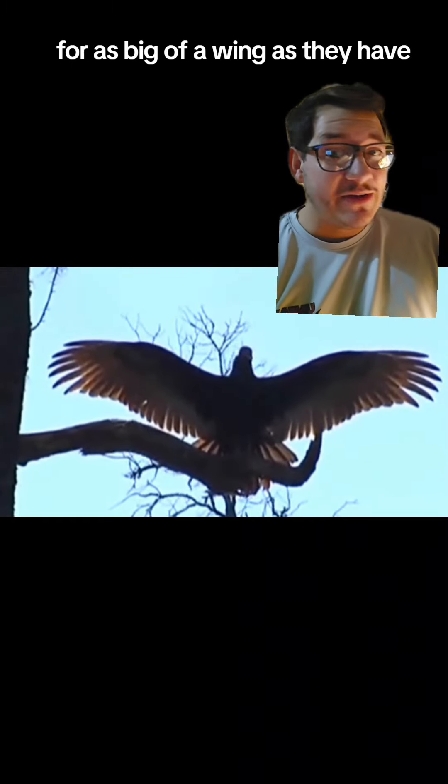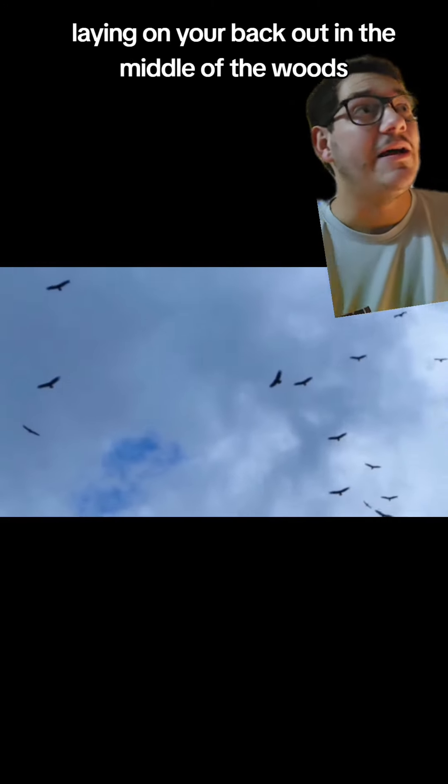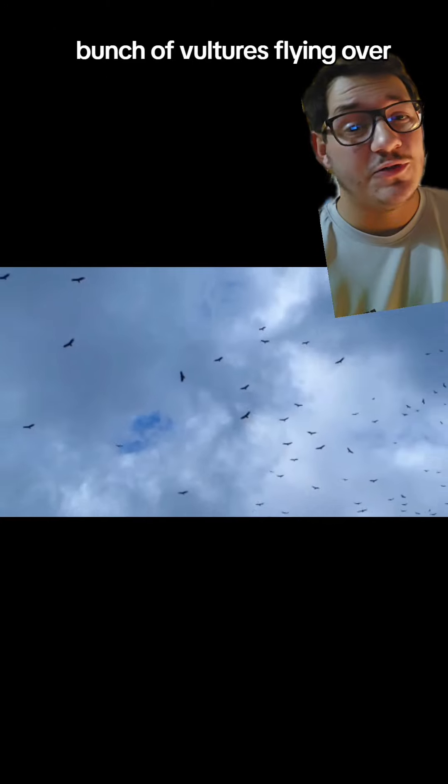Turkey vultures, for as big of a wing as they have, are notoriously bad flyers. This is what you're told you don't want to see if you're dying, laying on your back out in the middle of the woods — a bunch of vultures flying over.